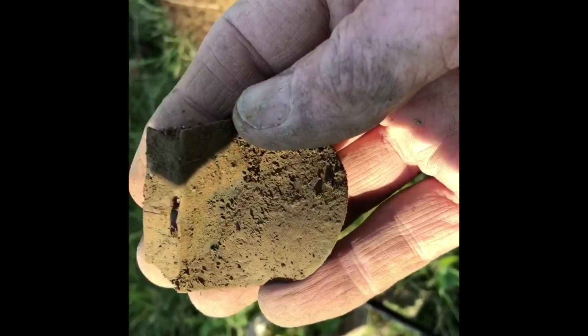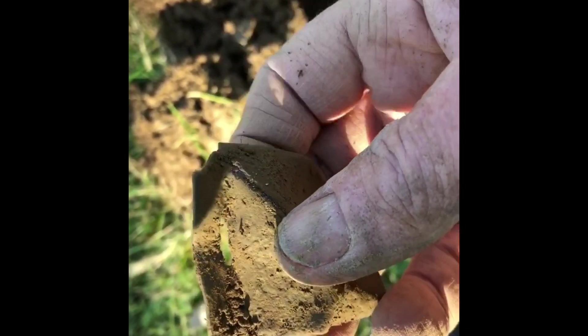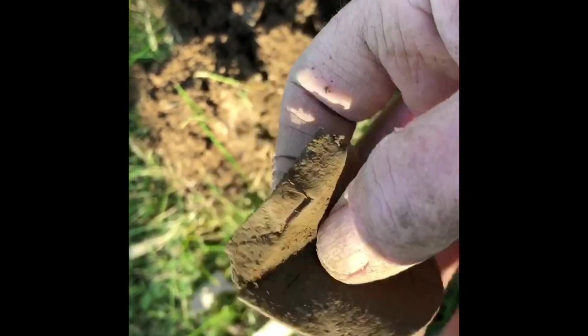This one was stuck down pretty deep. Unfortunately it's cracking right across there, but you can see where it's attached to something. It's almost like a badge or something — I can't make out any writing on it yet.